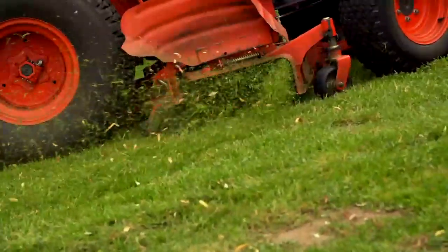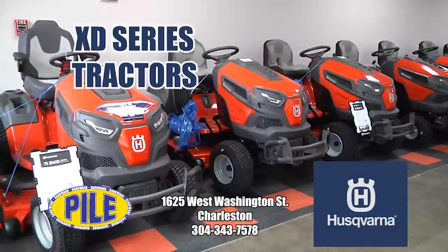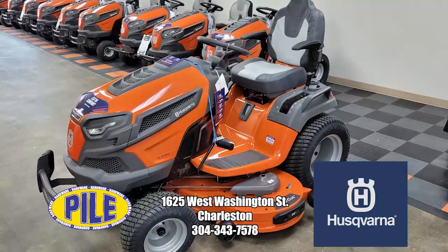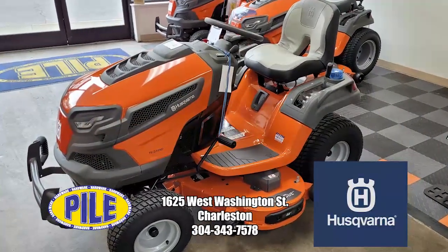Tired of your riding mower losing traction on your West Virginia hillside? Then come see the Husqvarna XD Series tractors at Pile Hardware on Charleston's west side. The XD Series features a locking differential that keeps you from losing traction. Conquer that hillside with Pile Hardware and Husqvarna.